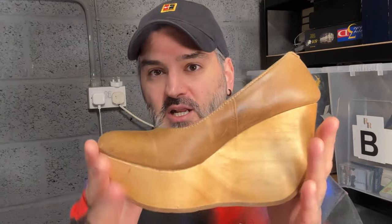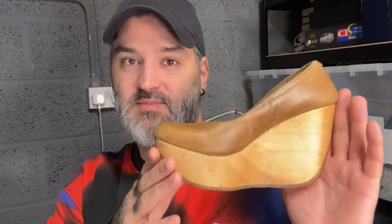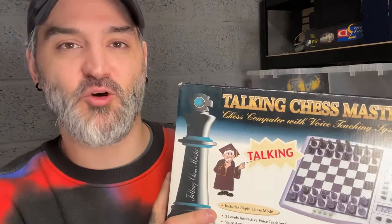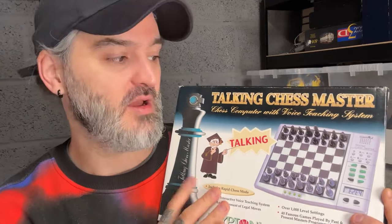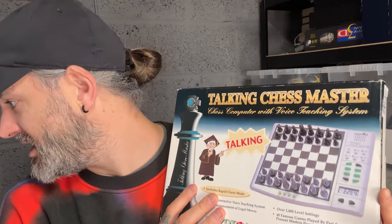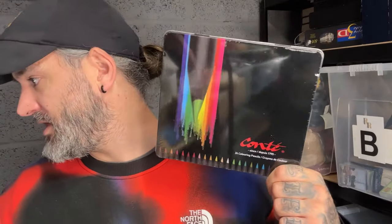I paid about £2–£3.50 at a car boot sale for these Fly London shoes — big wedge cloggy things, they actually look like an ornament for a house. They sold for £18.99. The talking chess master has sold — I paid £4 for it, it was brand new. I had to open it up to check and there was a little bit of dust from life, but it is brand new. Sold for £17.99. We've also sold the Conti pens — just moving them along, they sold for £7.58. There's a lovely note on that order too.